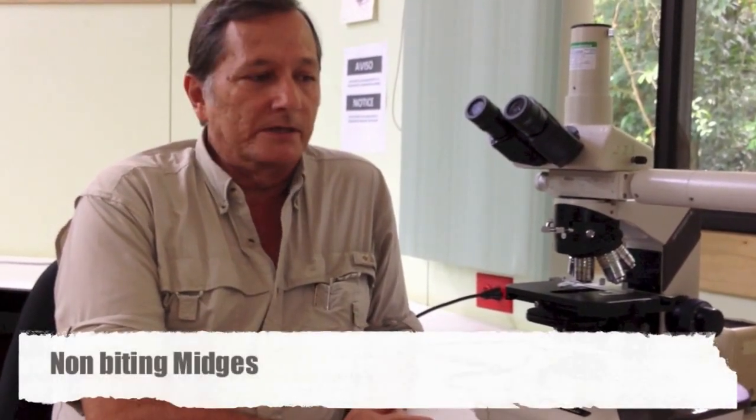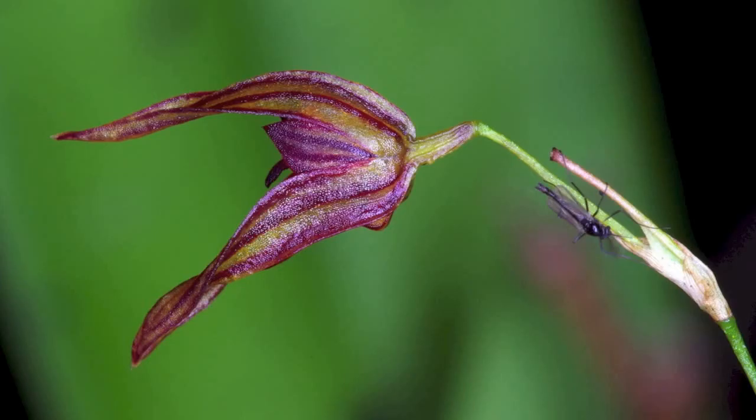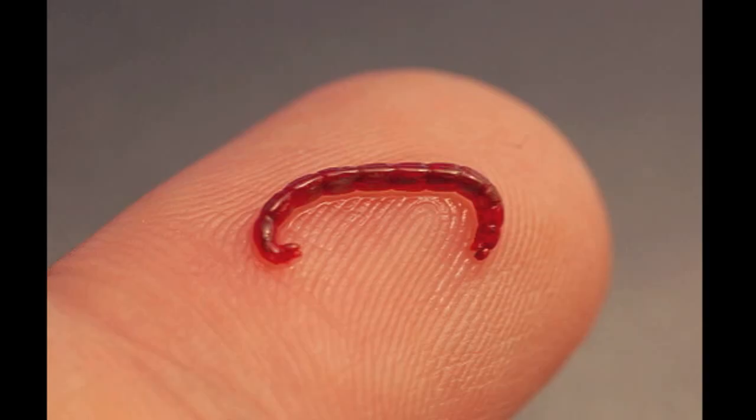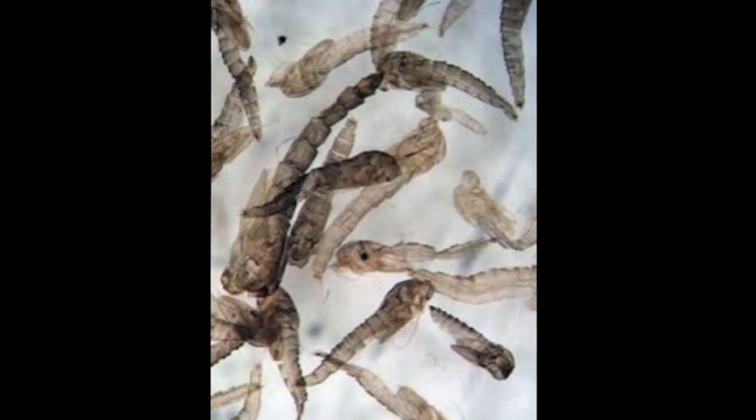The specialty I chose as a student was to work with non-biting midges. Midges are tiny little insects related to mosquitoes, and the non-biting midges are particularly rich in the number of species. They live in freshwater systems — in streams, rivers, lakes, ponds, and tree holes. Anywhere where water collects, you will find midges. They have many, many species and very few of them have been described, named, and studied.